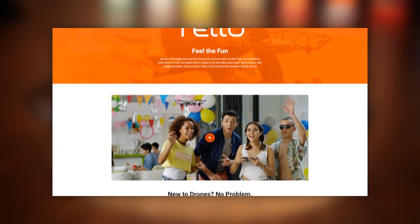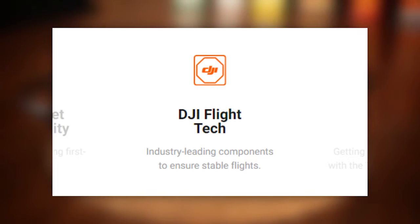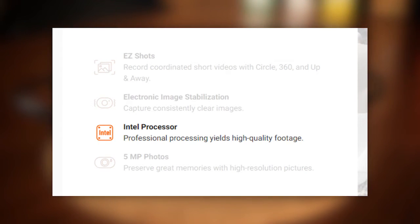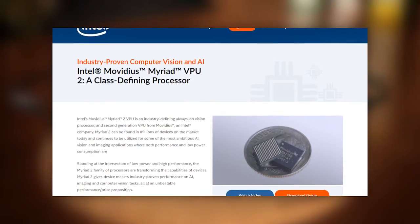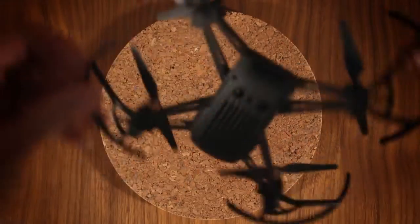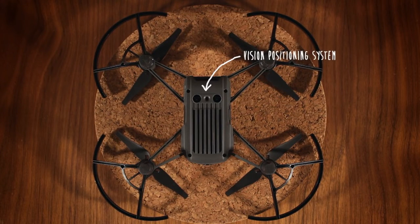According to Ryze's vaguely worded website, DJI provides the quadcopter with quote-on-quote flight tech, which I interpret as either flight controller hardware, software, or both, while Intel provides the quadcopter with a vision processing unit, or VPU. VPU is a buzzword linked to the recent AI and machine learning trend, but basically denotes a microprocessor optimized for visually-oriented tasks. The Tello uses this to power its so-called vision positioning system, found underneath the quadcopter — more on this in the flight test.